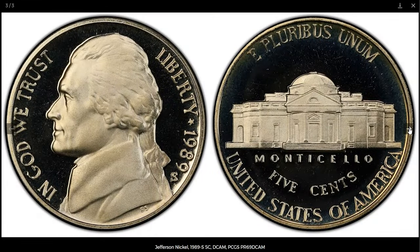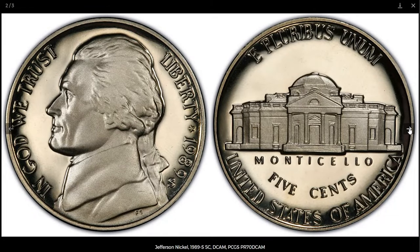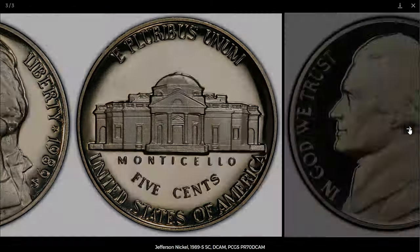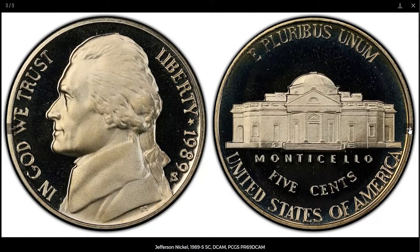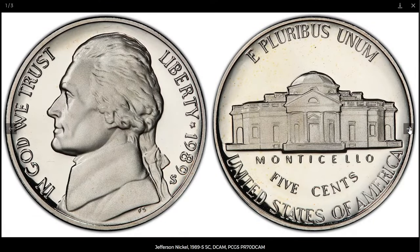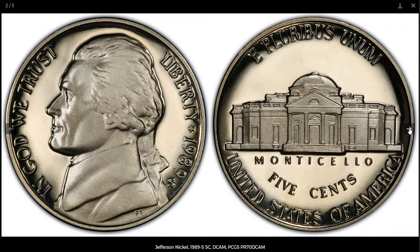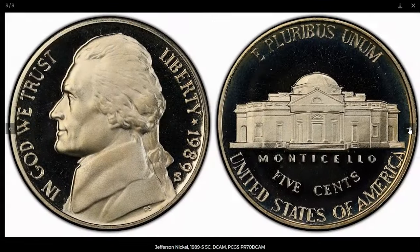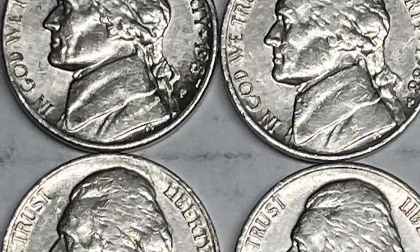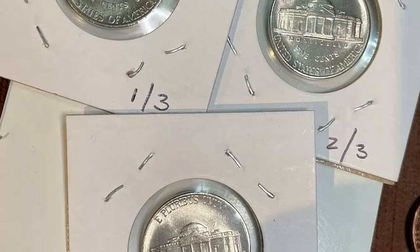In higher proof grades, the 1989-S deep cameo proof can fetch upwards of twenty to fifty dollars or more. When comparing these three coins, the 1989-S deep cameo proof is the easiest to find in top condition due to its controlled minting process and collector-focused production. On the other hand, the 1989-P and 1989-D nickels are far more challenging to locate with full steps. So if you're hunting for valuable Jefferson nickels, keep an eye out for 1989-P and 1989-D full steps gems.